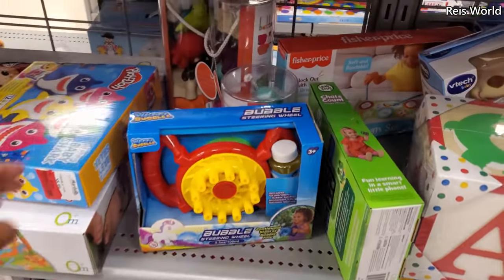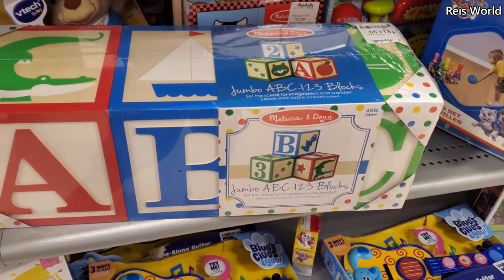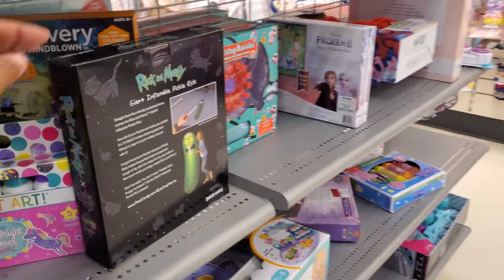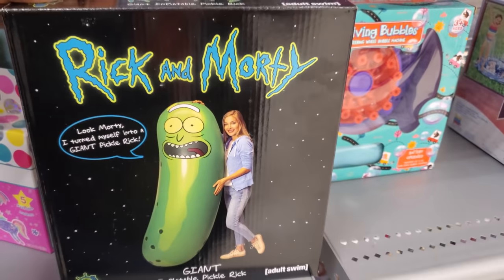All right you guys, please stay safe and I will see all of you in the next one. Check this one out — a little bubble machine for $5. Oh there's so many! Little steering wheel — oh look at that, $15. You want a giant Pickle Rick? That's kind of funny.